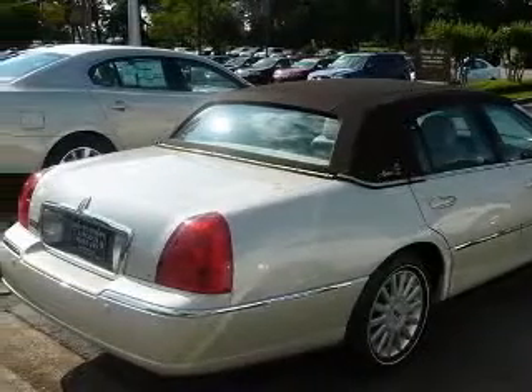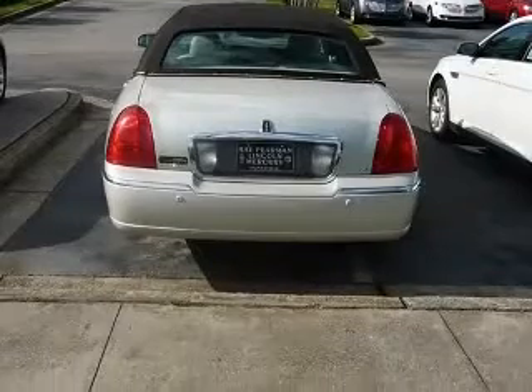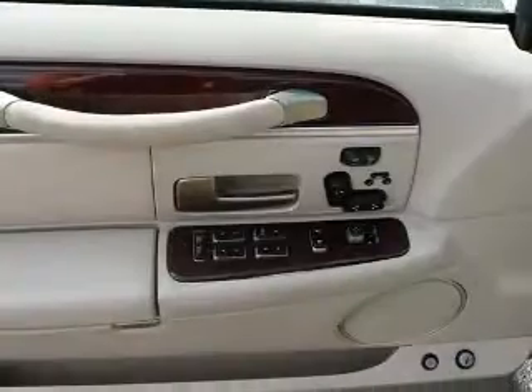4-wheel ABS brakes, 8-way power adjustable driver's seat, adjustable pedals, power air conditioning with dual-zone climate control, audio controls on steering wheel, auto-dimming mirrors,